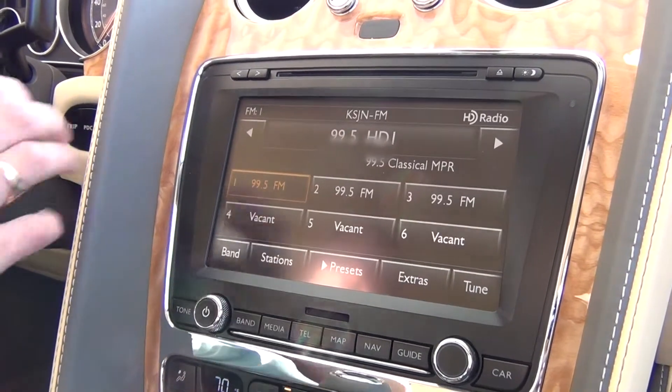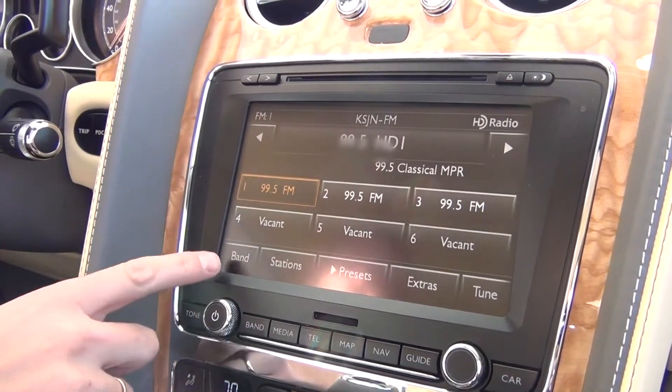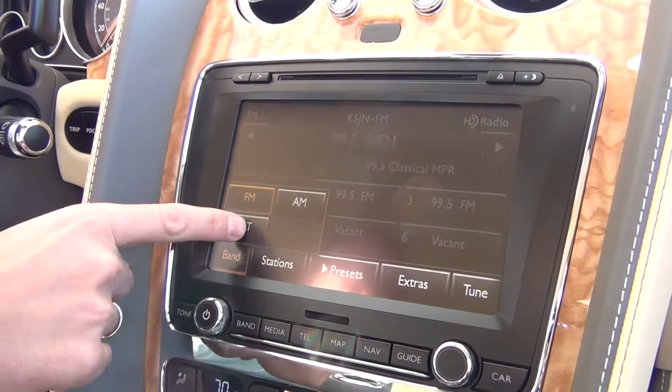We're going to start with band, which gets us to our radio. We're going to change the band — right now it's on FM, and we want to go to satellite.